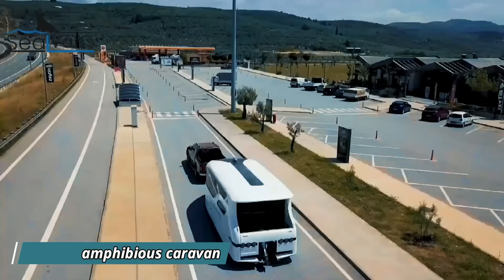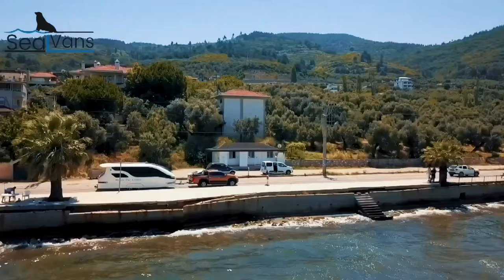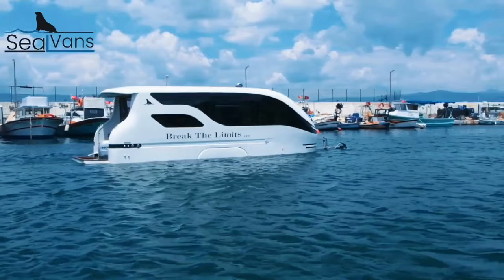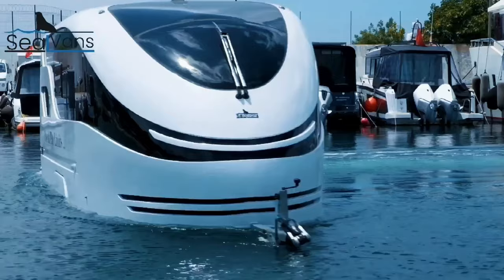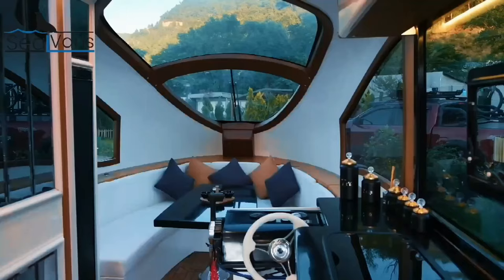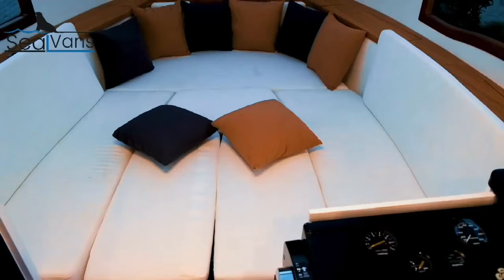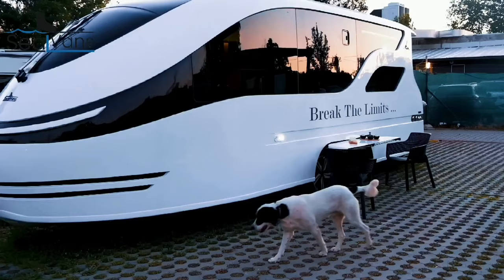Sealvan Amphibious Caravan: Hit the road and cruise the waves with the ingenious Sealvan Amphibious Caravan. This revolutionary campervan transforms from a land vehicle to a functional boat, offering ultimate flexibility for adventurers. Unlike other amphibious vehicles, Sealvan boasts a seamless transition — no need for complex procedures or additional parts. Two models cater to different needs: the compact Seal 4.20, ideal for short getaways and potentially requiring no special permits, comfortably accommodates two adults. The larger Seal 7.50, built for families, resembles a traditional caravan on land but transforms into a mini-yacht on water, boasting a panoramic view and features like a kitchen, bathroom, and sleeping area. Both models prioritize ease of use and home-like comfort. Powered by an outboard motor or an electric propulsion system, Sealvan caters to eco-conscious travelers as well.